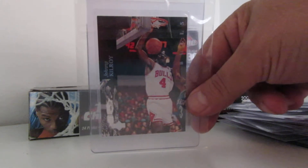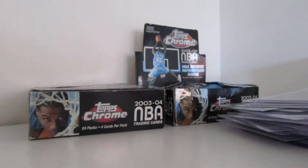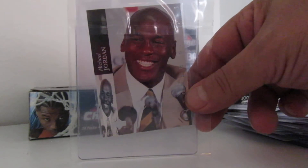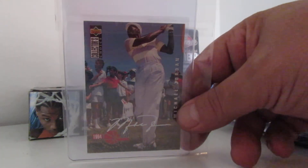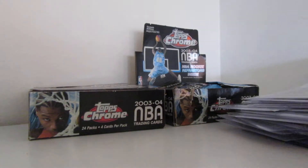No, it's not a tough card to grade. Any card should be about the same to grade. I mean, sure there are condition sensitive cards, but if it looks perfect, it should be perfect.